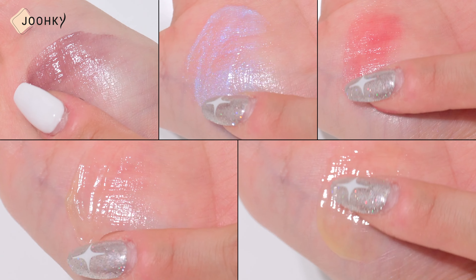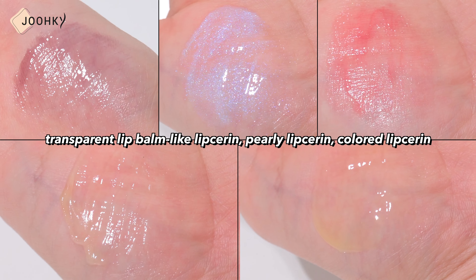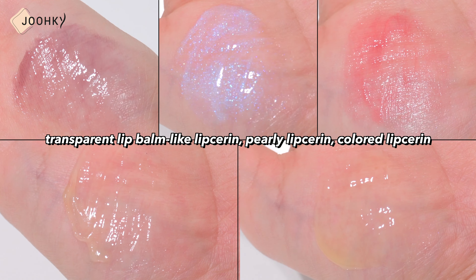More than 16 brands of lip sarin have already been released, including transparent lip balm-like lip sarin, pearly lip sarin, and colored lip sarin. Let's take a look at the 5 brands of lip sarin that I briefly showed you earlier.